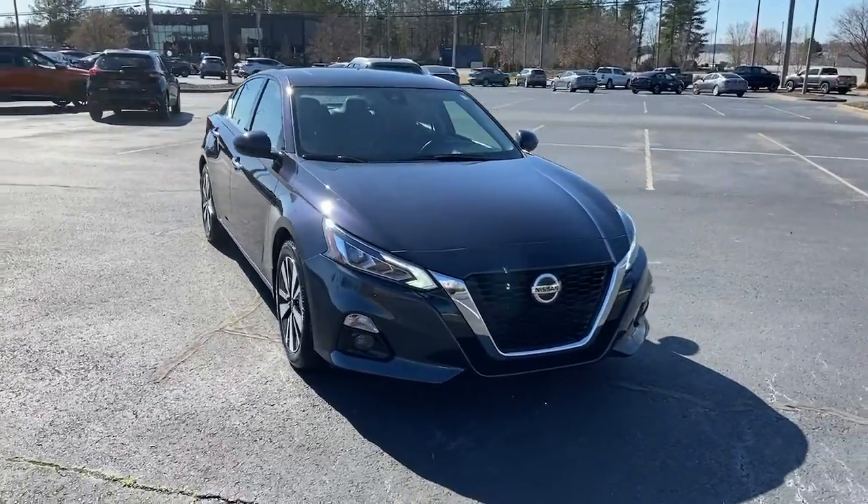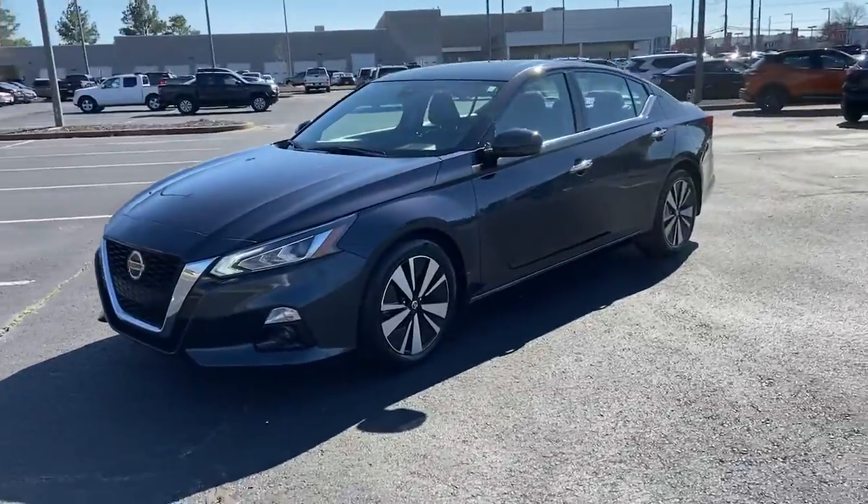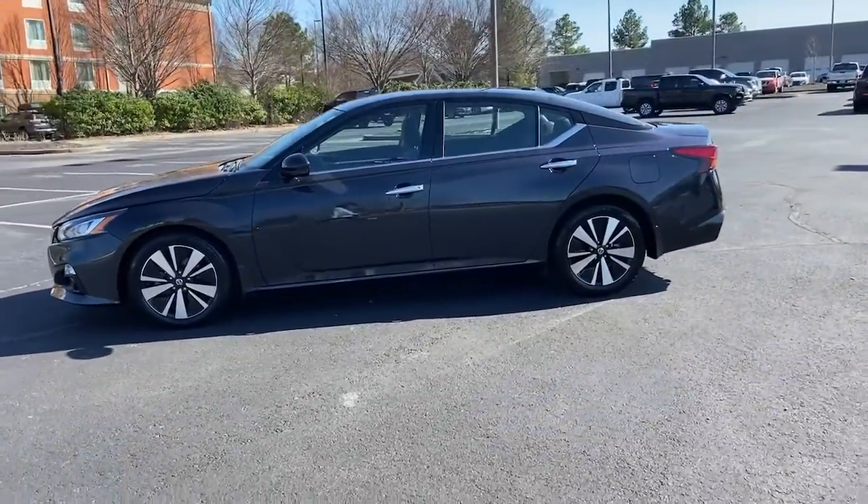Go home happy with the 2019 Nissan Altima. With less than 45,000 miles on the odometer, this vehicle stands out from the rest.